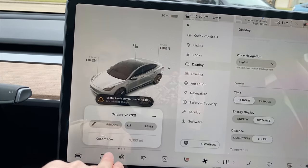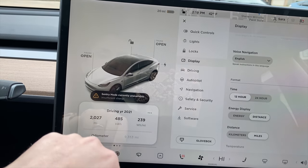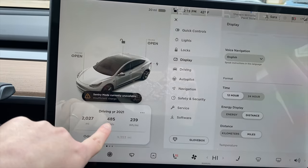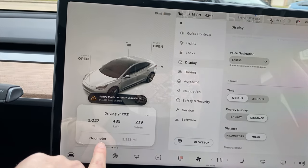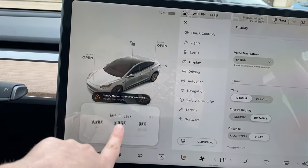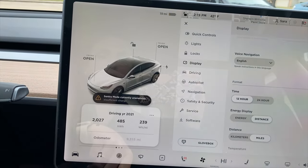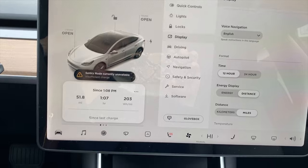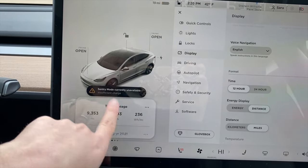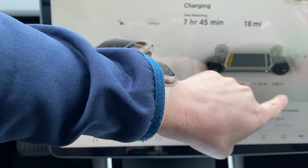You can swipe up again and actually change these trip trackers — you can hit reset and rename them. I have mine set to Driving Year 2021. For this year I've driven 2,027 miles and used 485 kilowatt-hours. I actually didn't set this until January 10th so I lost 10 days, but here's your odometer: 9,353 miles. There are actually four different trackers keeping a tally of kilowatt-hours and miles. I keep a log in my calendar of kilowatts used and miles driven per day so I can deduct it from my taxes.